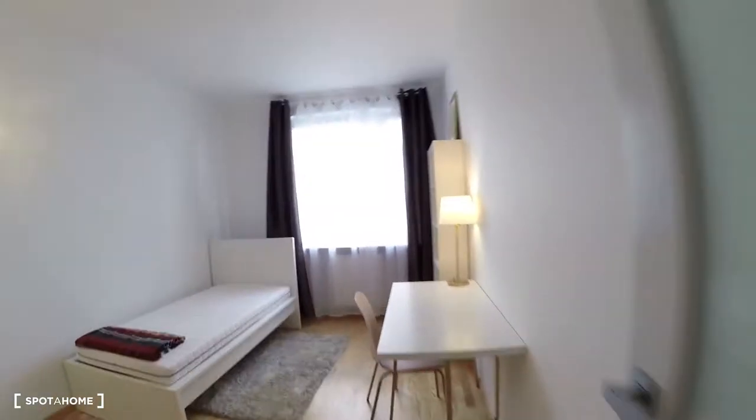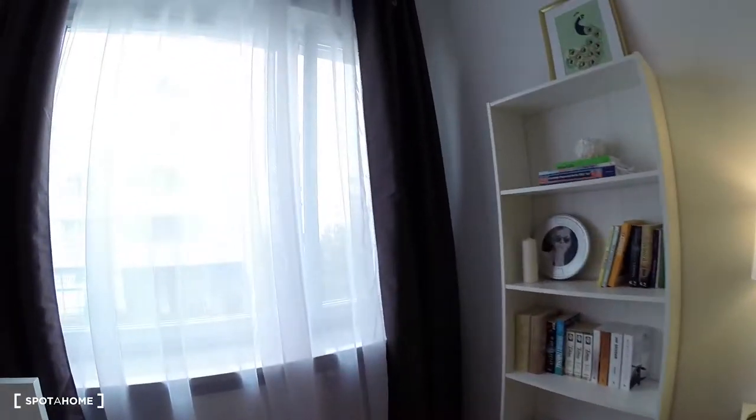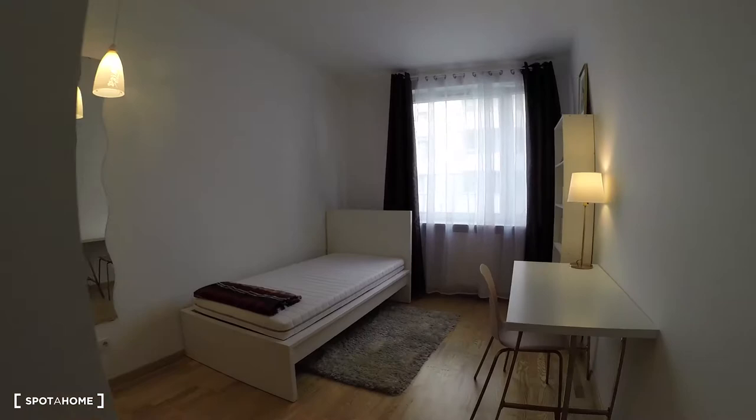Let's go to bedroom number two. Bedroom number two with a desk, single bed, wardrobe here, and bookshelves. Also a beautiful big window — it's really bright here.